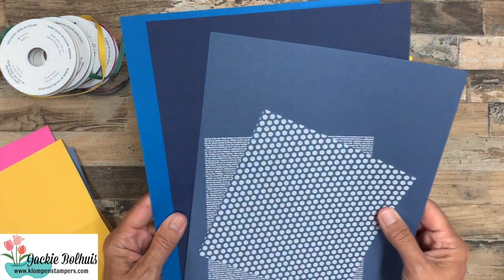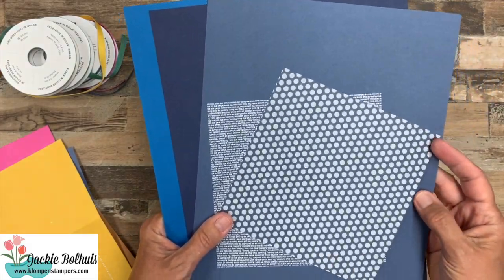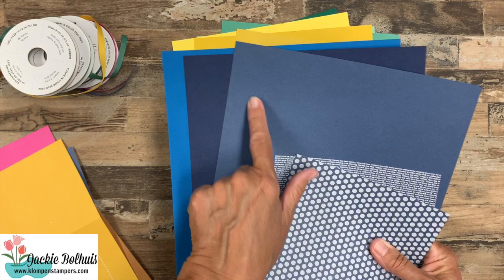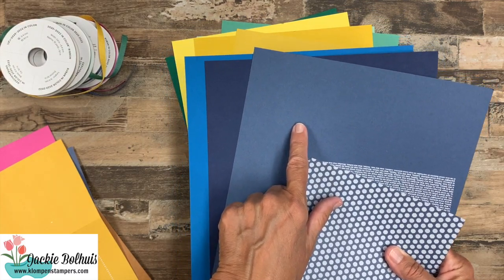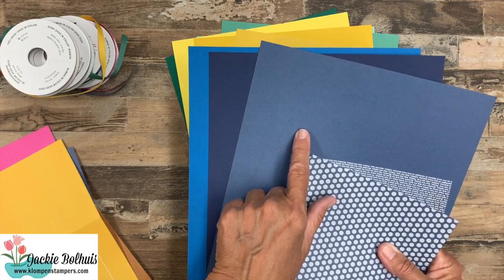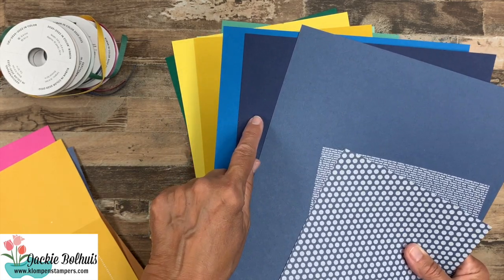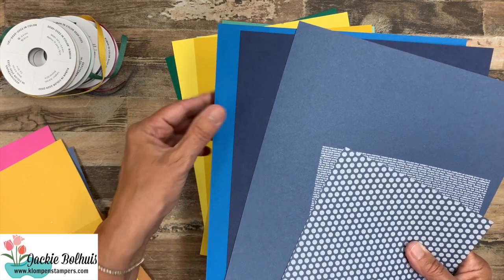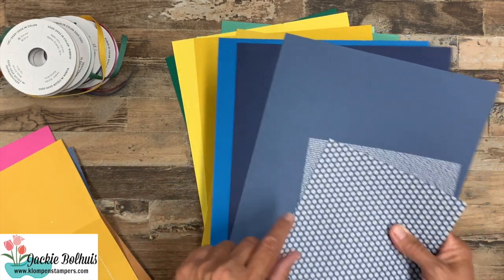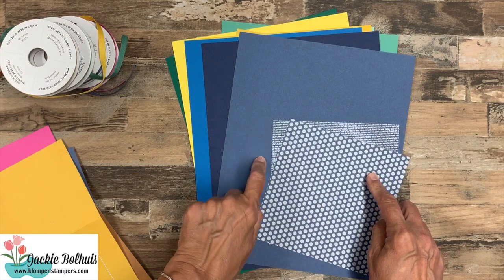And this blue is amazing — Misty Moonlight. Here is the DSP that goes with it. It's almost a denim color. There was a color we used to have, Dapper Denim or something — it's kind of like that one. But here is Night of Navy and Pacific Point. This is way brighter, but you can kind of see the comparison there with the new Misty Moonlight.